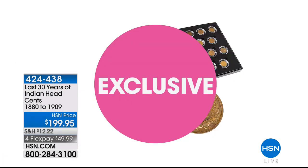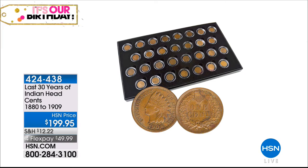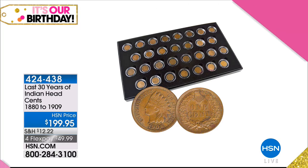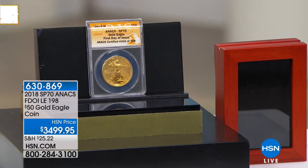Speaking of pennies, towards the end of the hour we'll talk about the ultimate in Americana history: the last 30 years of Indian Head sets, 1880 to 1909. It's on four flexible payments — a birthday bonus not normally available — all 30 in a beautiful storage box, hand-selected, circulated condition from the Philadelphia Mint. But before we get to that, this is an amazing thing: the 2018 Gold Eagle. The U.S. government has been making $50 gold coins since 1986, in Mint State and Proof. Starting in 2006 they did the burnished or SP version.